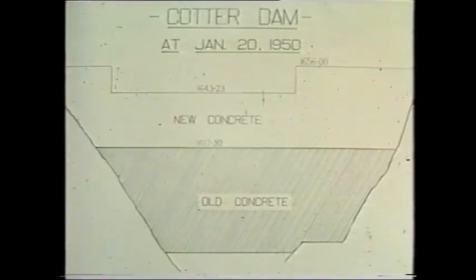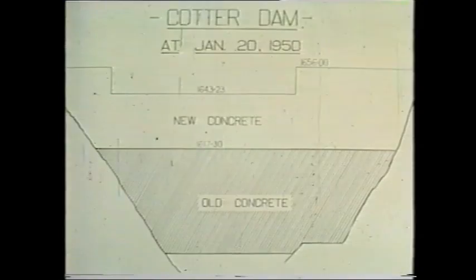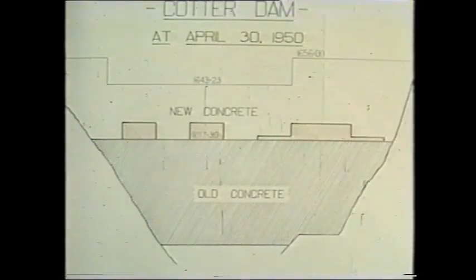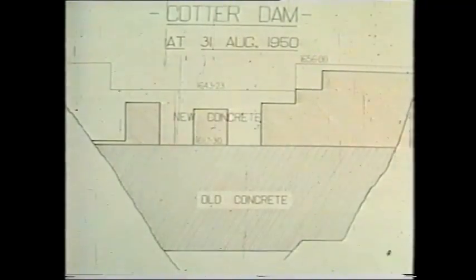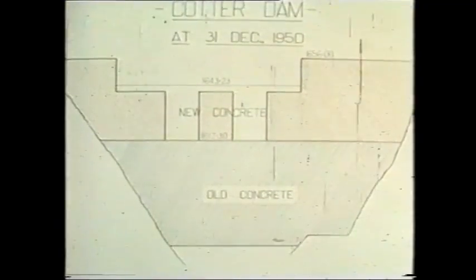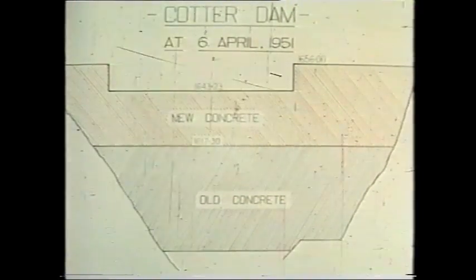This shows the old concrete with the new concrete being added: January 1950, April 1950, August 1950, December 1950, and April 1951 — almost up to full height.